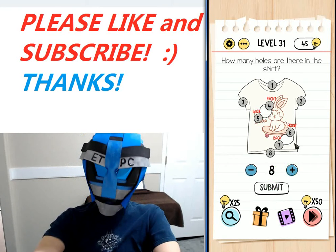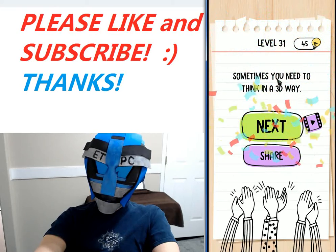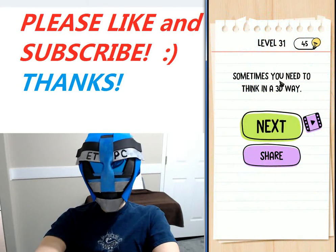And there we have it. It marks them there for you so you can see. Sometimes you need to think in a 3D way. We'll see you next level, my friends.